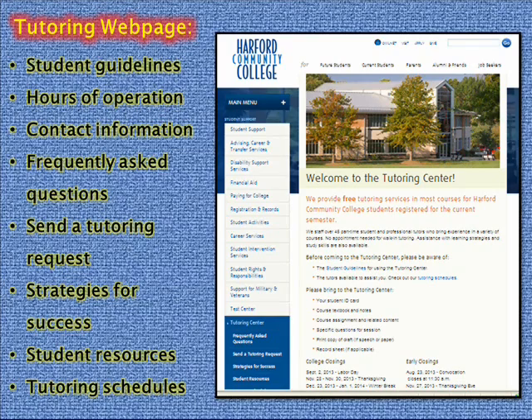Check our tutoring webpage for the student guidelines, hours of operation, contact information, frequently asked questions, to send a tutoring request, to check for strategies for success, student resources, or the tutoring schedules.